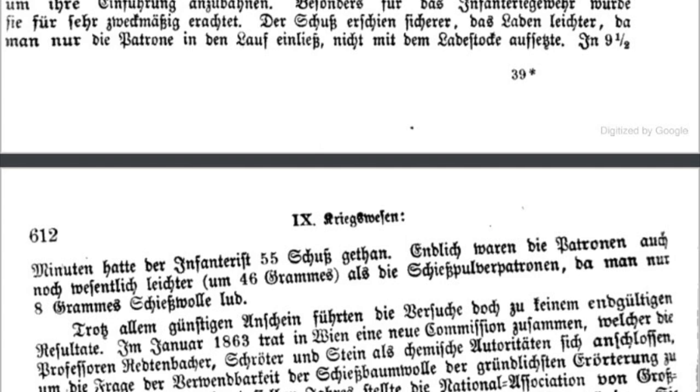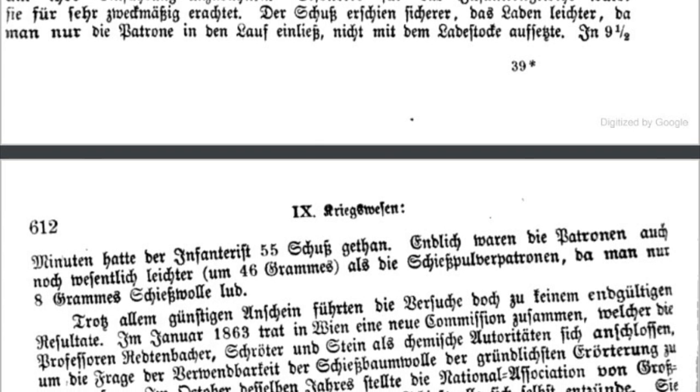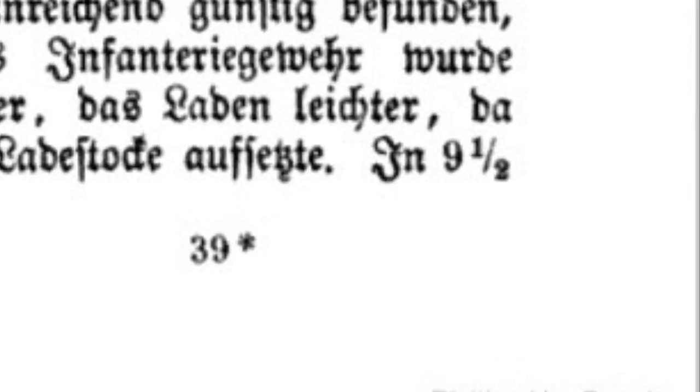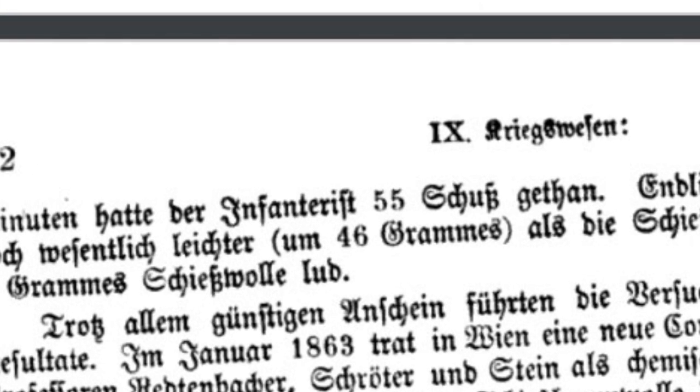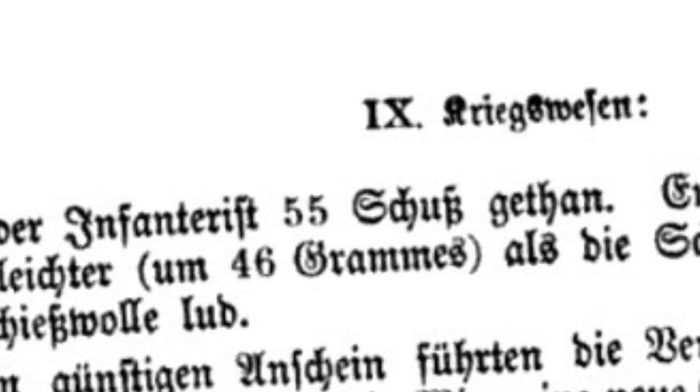Historically, the Austrian army ran some tests, and in nine and a half minutes they fired 55 rounds — an average of about six shots per minute, which is exactly what I managed. And once again, experimental archaeology has confirmed the historic data.